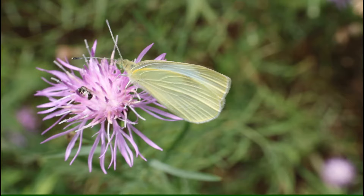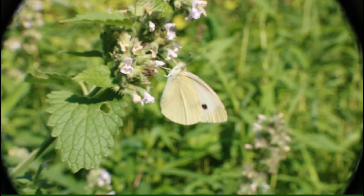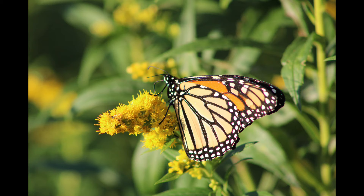For most people, the typical Lepidopteran is a big butterfly — a butterfly that is active during the day and has a coiled proboscis, which it uses to suck nectar.